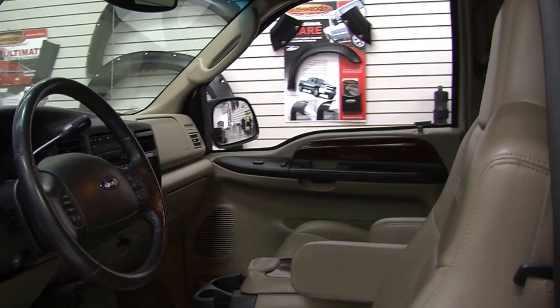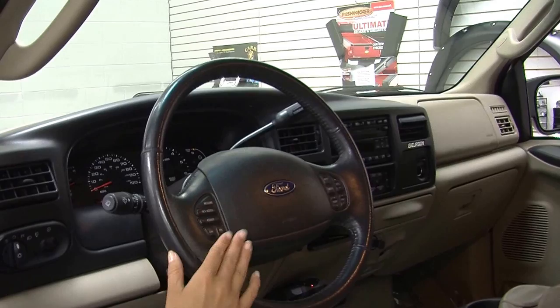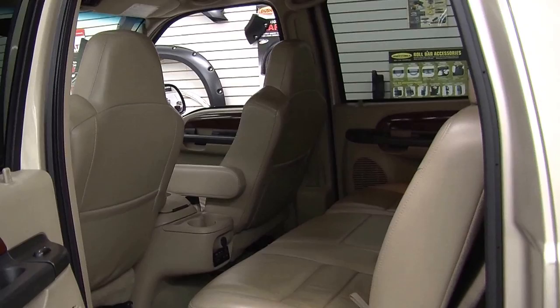Inside it has heated leather seats, wood grain interior, automatic transmission with low and high gearing, a 6-disc CD player with AM-FM radio, cruise controls, stereo controls and temperature controls right at the steering wheel — nice and convenient for the driver. It also has all the power options: windows, locks, mirrors and seats, very accommodating for the passengers.